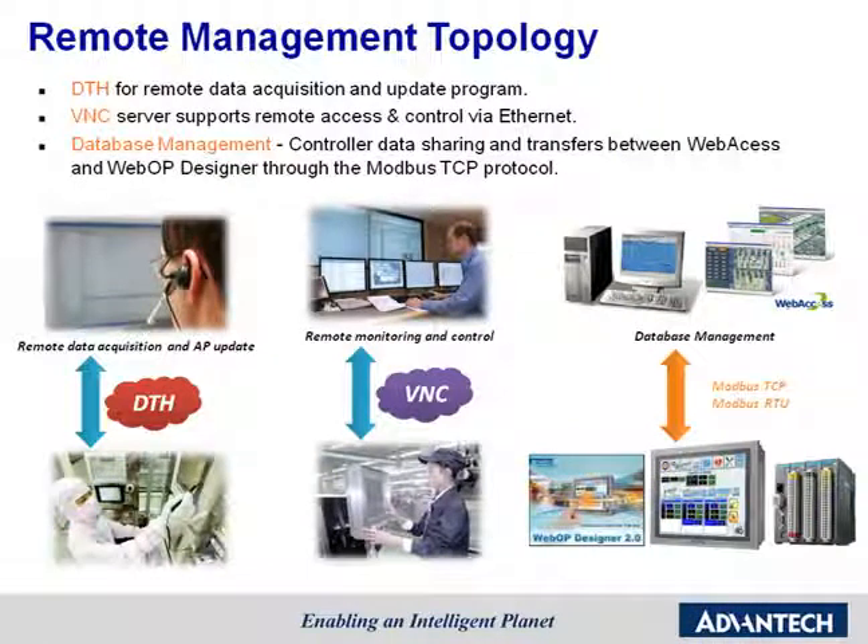WebOP Designer also provides great utility for remote management. For example, data transfer helps handle the acquisition of remote data and updates of application programs. To help engineers or managers monitor their applications, the VNC server function supports remote access and control through Ethernet. WebOP Designer also provides data sharing and transfer to web access database control software through a mobile TCP protocol.